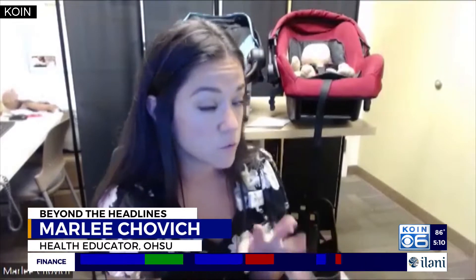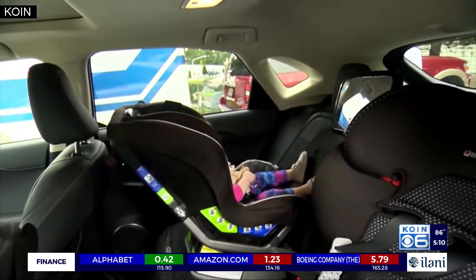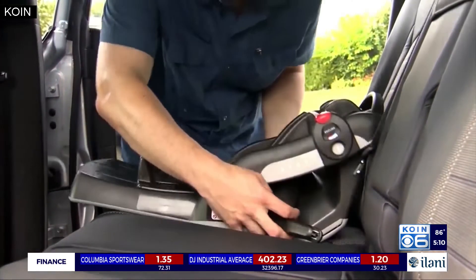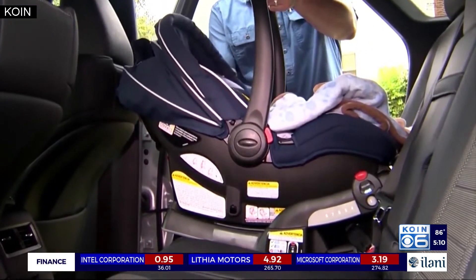"The first counterfeit car seat I saw on the mother and baby unit at OHSU was probably about four years ago." Chauvich says since then, she's seen a slow but steady rise in the number of families who unknowingly bring car seats that don't meet U.S. safety standards. Right now, she sees about one each week.